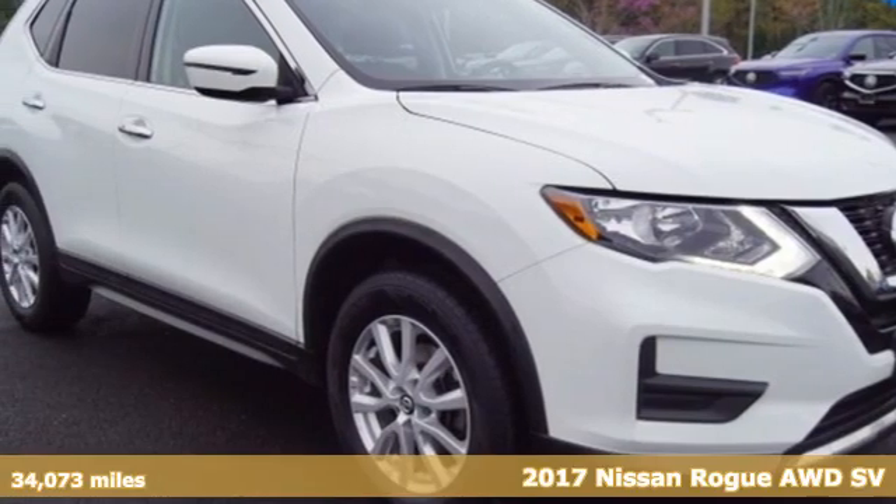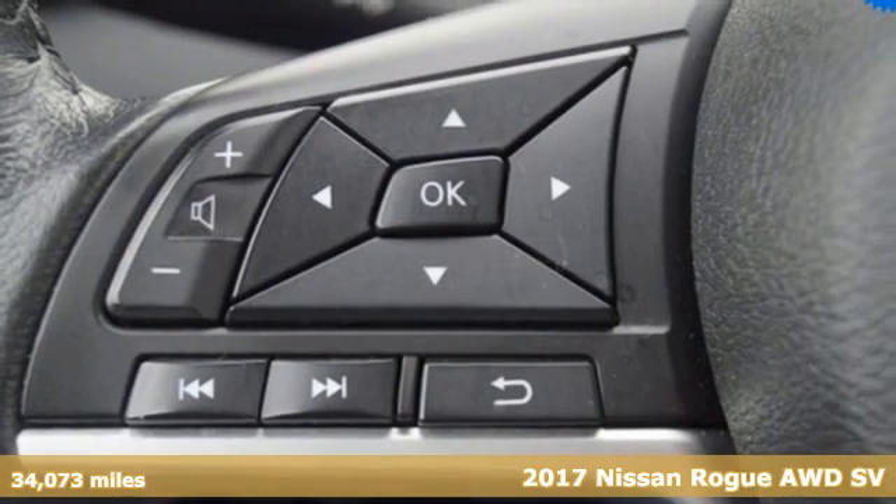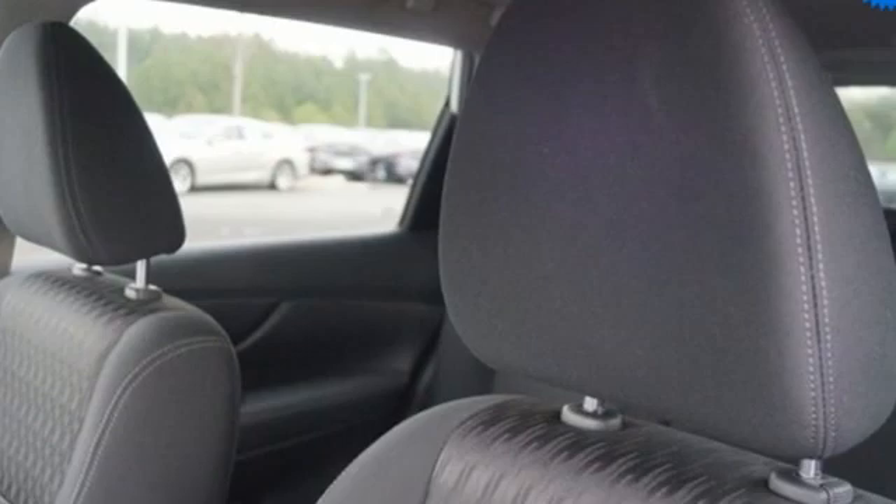It's a 2017 Nissan Rogue. Nissan excites the senses so you can enjoy the journey, and get ready for an impressive combination of features.